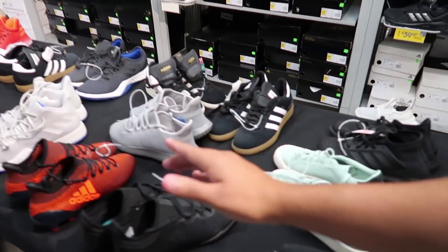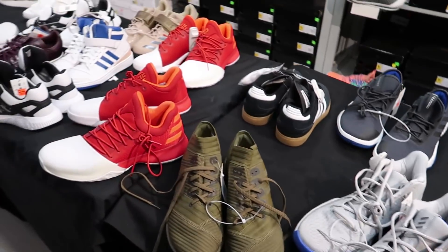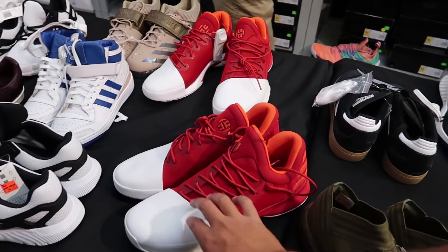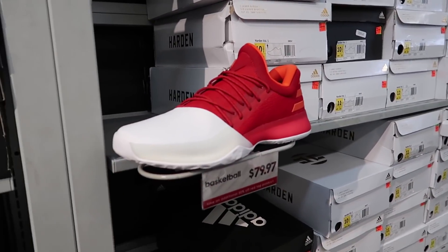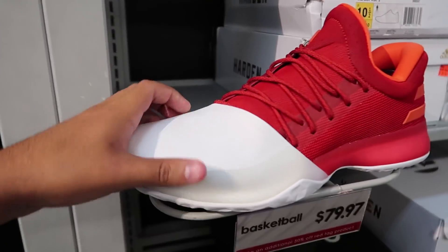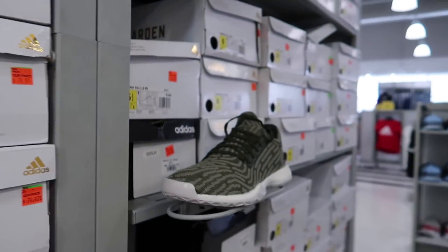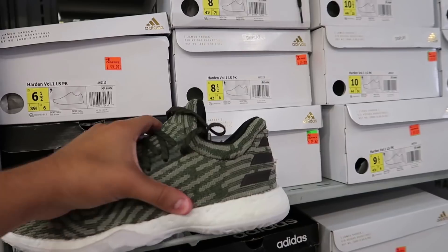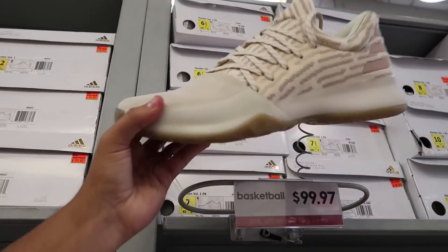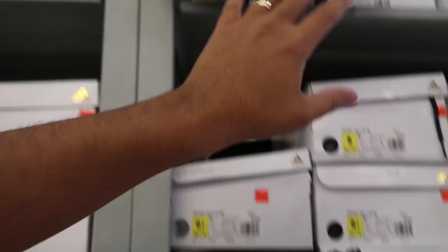Over here it looks like they have a table with shoes on sale. They got the James Hardens in here - I'm a fan of these because I really like the way they look, also on the wall for $79. The only thing is they were never that comfortable because of the leather, but it's a super clean shoe. They also have the James Harden Volume One with the boost showing in a green colorway and a tan cream colorway for $99.